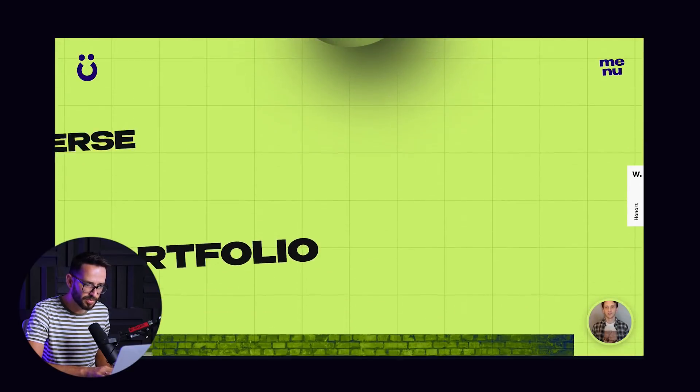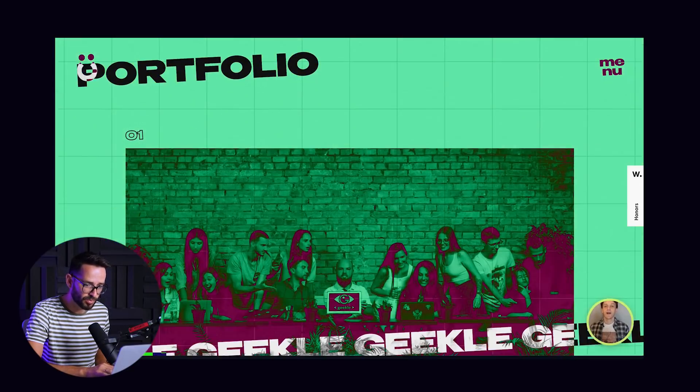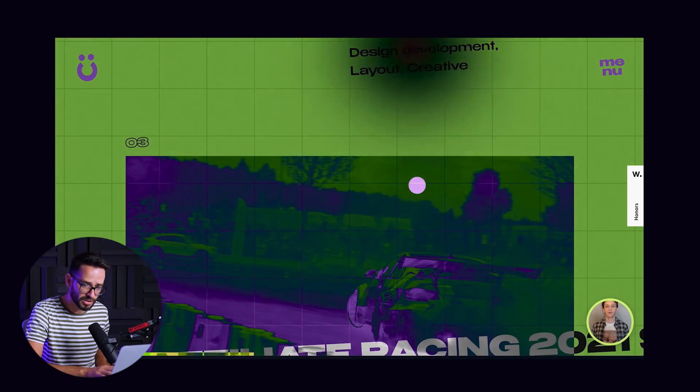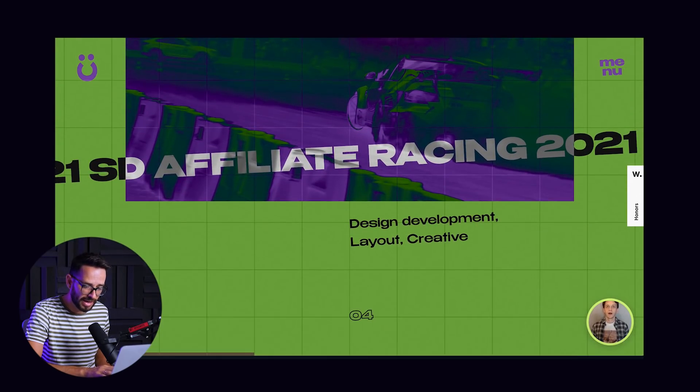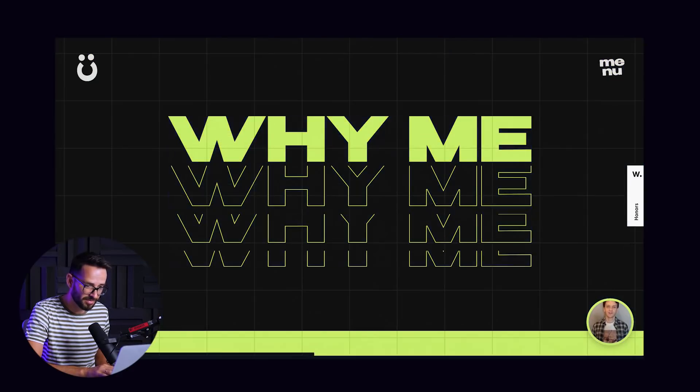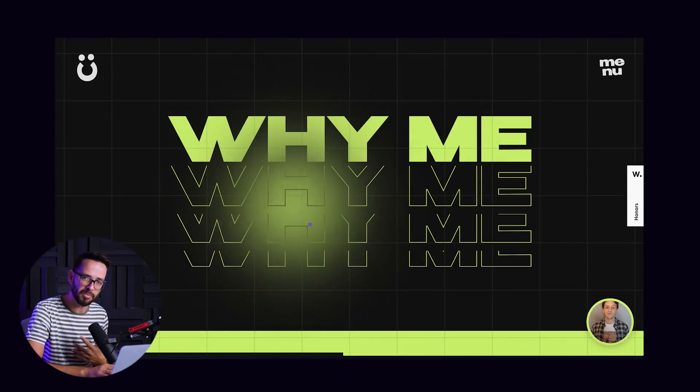You keep scrolling and you get to his portfolio, which you can click to see all of his work — pretty cool. I'm not going to dive into the actual work because I want to show you his sales technique.